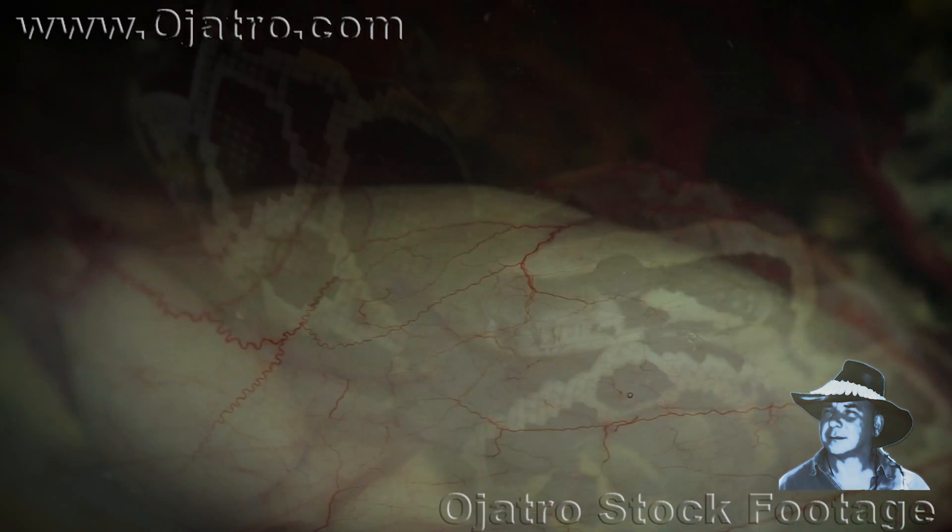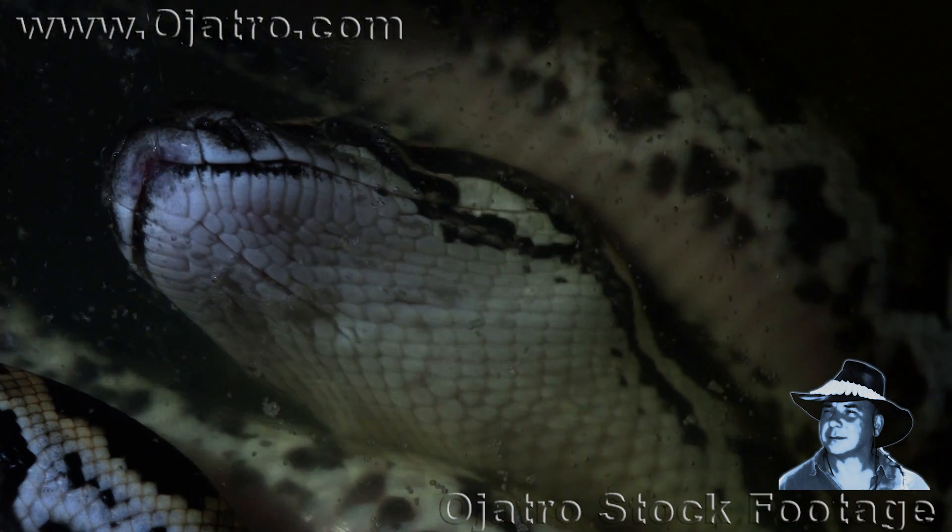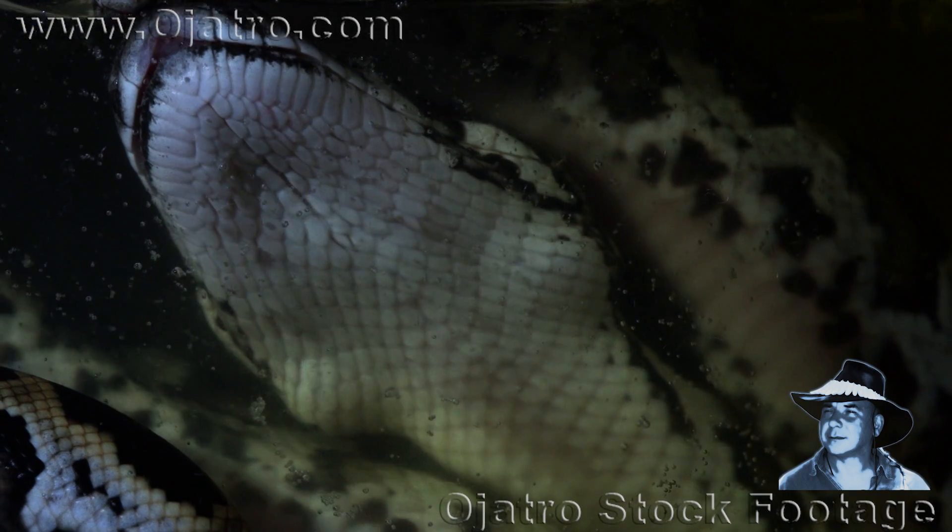Unable to leave the eggs, the hatchlings will rest mostly during the final stage of their development and only move to the surface to breathe the needed air.